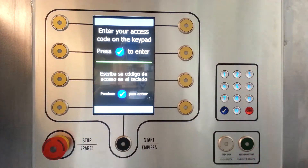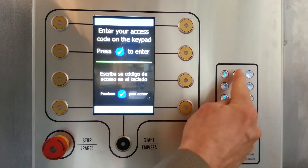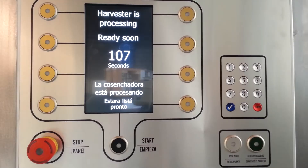The Harvester is easy to use. Simply enter a code to unlock the door, select your department, deposit food scraps, close the door, and let the Harvester do the rest.